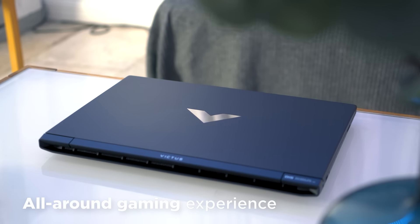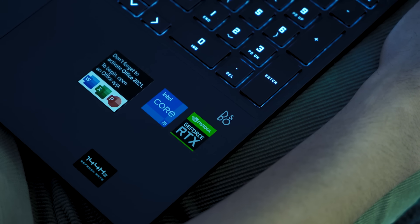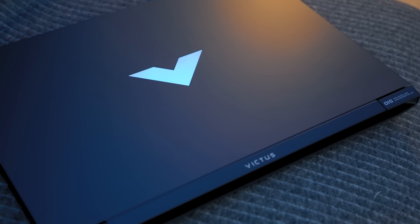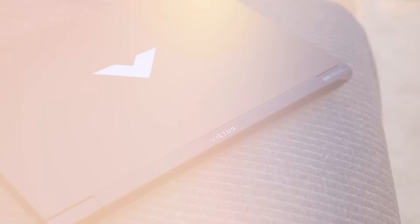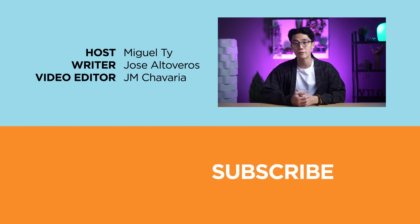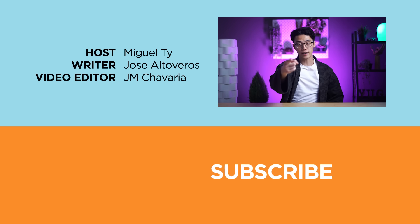So what are you waiting for? Get the Victus 15 by HP for peak PC gaming in their official Shopee and Lazada stores now. And that was the Victus 15 by HP — let us know what you guys think in the comment section below. If you enjoyed this video, be sure to smack that like button, subscribe to our YouTube channel, and hit that bell icon so you get notified of our future uploads. Be sure to visit ugetech.com for the latest tech news and reviews. Again, this has been Miguel, and I'll see you in the next one.